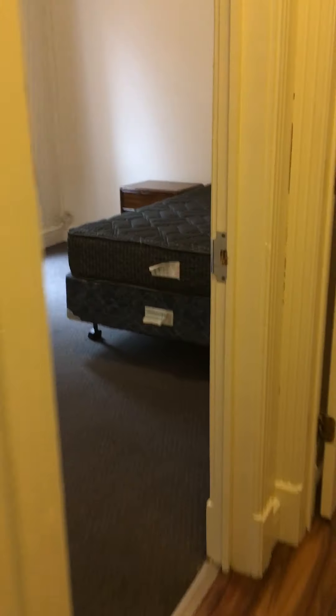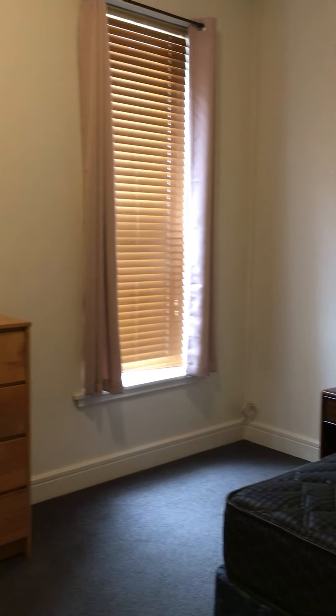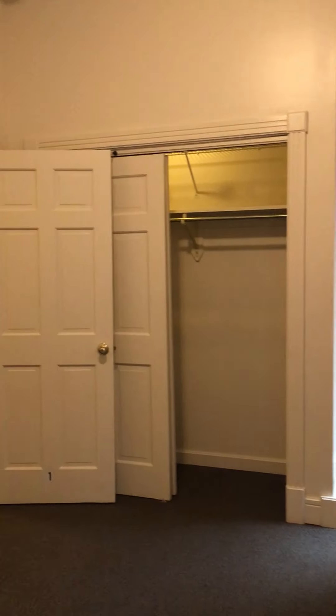Down this hallway, we come to our first bedroom. This is bedroom number one. Trying to give you a better perspective of how big the room is. There's a closet behind the door.